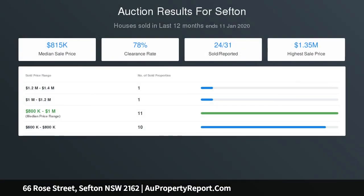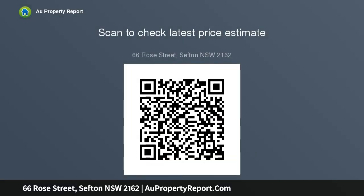Located on a quiet street within the Sefton Selective High School zone and only minutes walk to Sefton train station, schools, parks and shopping centre. Land size: 12.19 by 46.54, equalling 562.80 sqm.